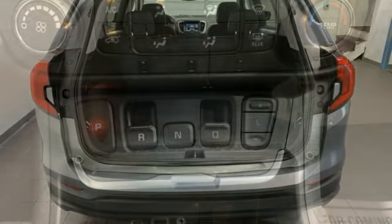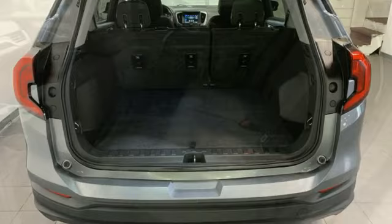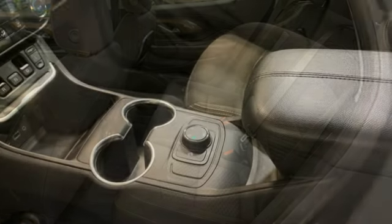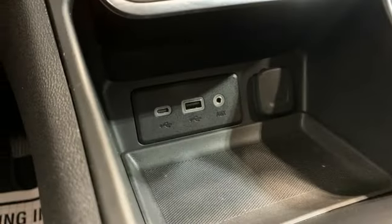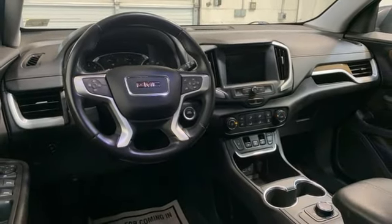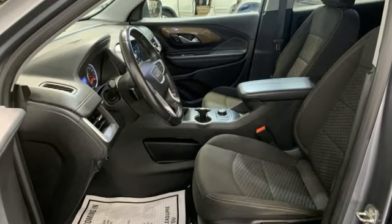And it comes with all the amenities you need: intercooled turbo inline four-cylinder engine, manual tilting steering column, Bluetooth streaming audio, auto dimming rearview mirror, manual telescoping steering column, Apple CarPlay, Android Auto, external memory control, active grille shutters, GMC 4G LTE Wi-Fi hotspot, and automatic transmission.